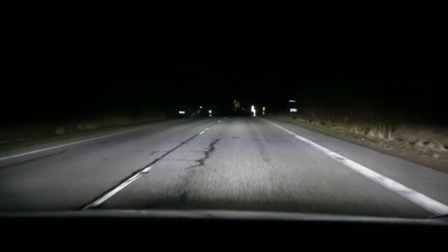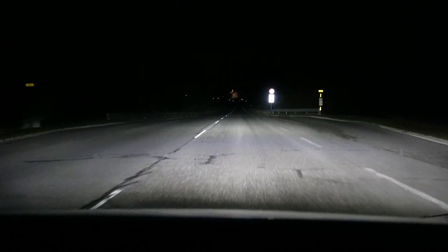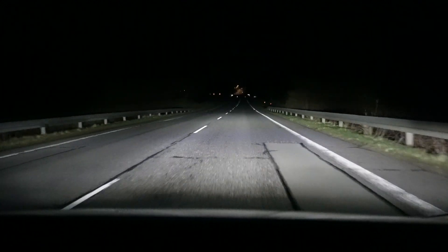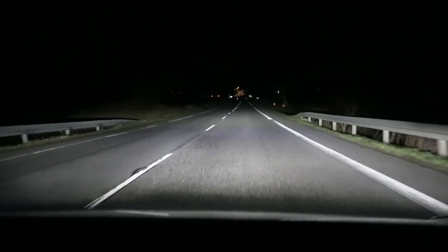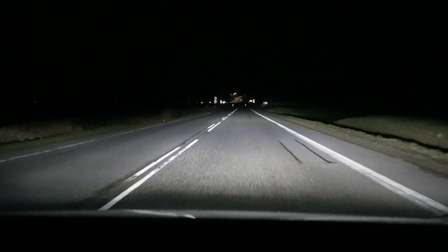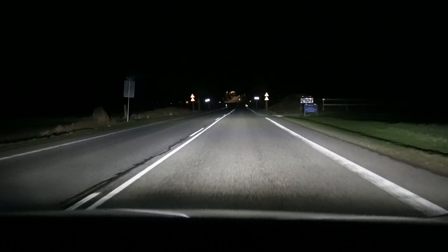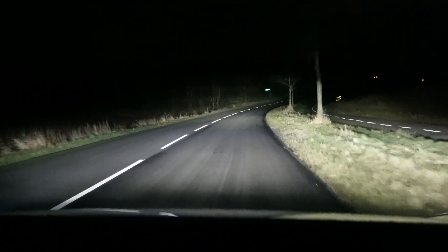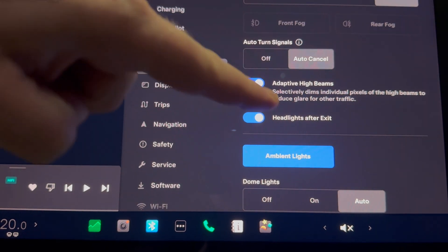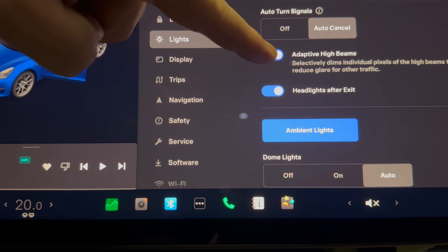So what do you have to do if you want this feature in your Tesla? I'm running version 11.1 and it is the 2024.8.4 release, which I just got a few days ago. Make sure you're connected to a wireless network to get it faster. All you need to do is go into the car settings on the lights — there's a little dot there indicating a new feature — and simply enable it manually. It should then be working for you as well.